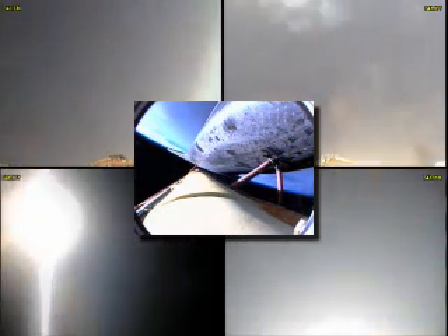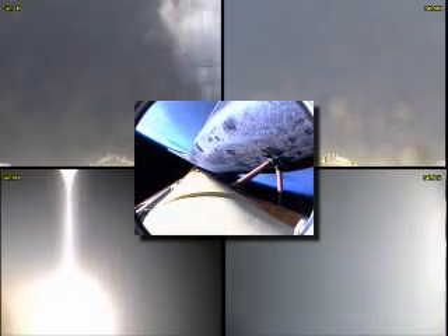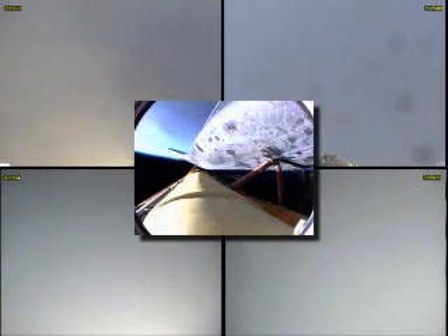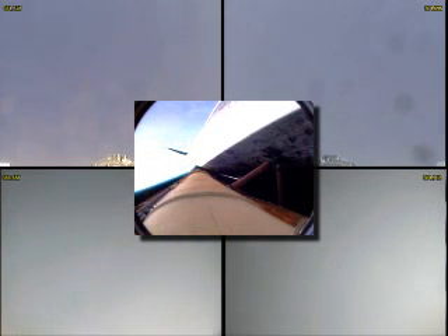Atlantis, single engine ops three. Copy, single engine ops three. Five minutes, 55 seconds into the flight. Atlantis beginning to roll to a heads-up position. The onboard guidance system putting Atlantis on our trajectory toward the International Space Station. Atlantis, single engine Zaragoza 104. Copy, single engine Zaragoza 104. And that call means that Atlantis can reach Zaragoza in Spain on one engine.